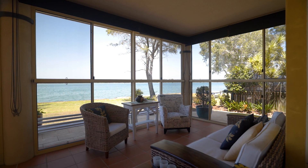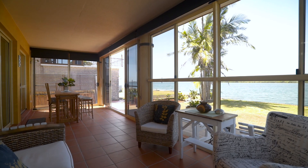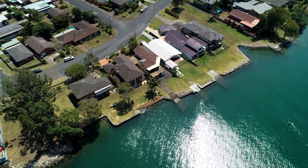The home is highlighted by those gorgeous views of the river, and there's no better place to take them in than from the full-length sunroom at the rear. From here, you can enjoy a large grassed area leading directly to the water's edge.